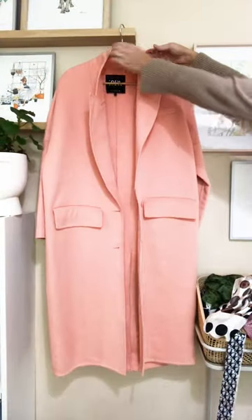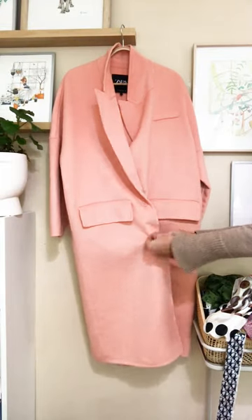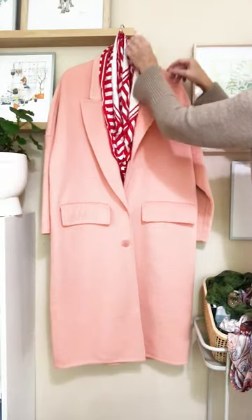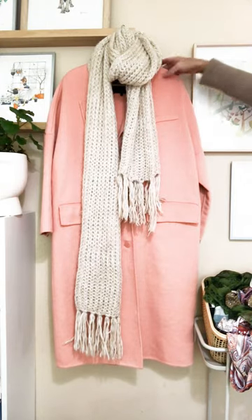A totally different look now. I'm not into oversize normally but could not resist this coat. It belts in beautifully because it's so thin. It's a blush colour and nothing looks more beautiful with blush than red. Absolutely adore this scarf with it — and of course a beautiful creamy knit scarf. Perfection.